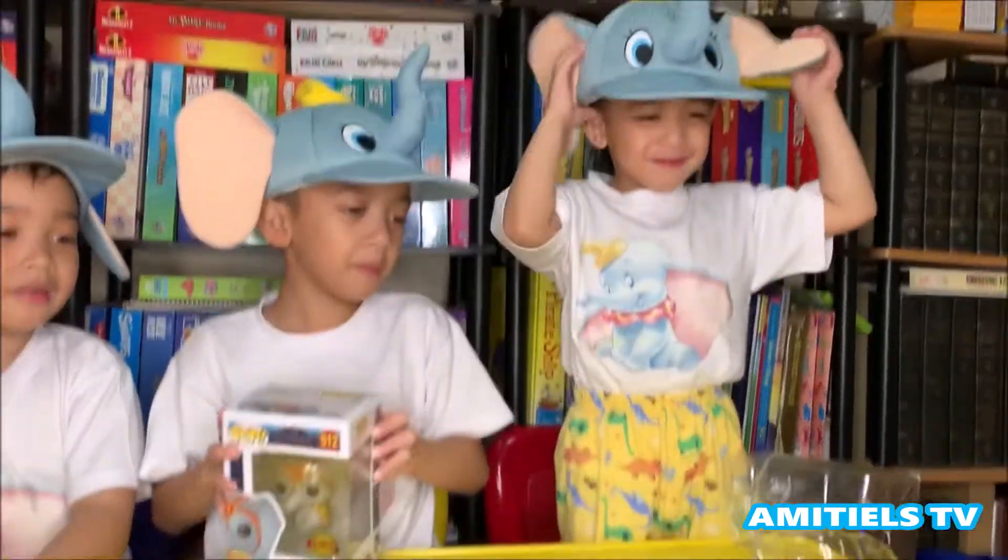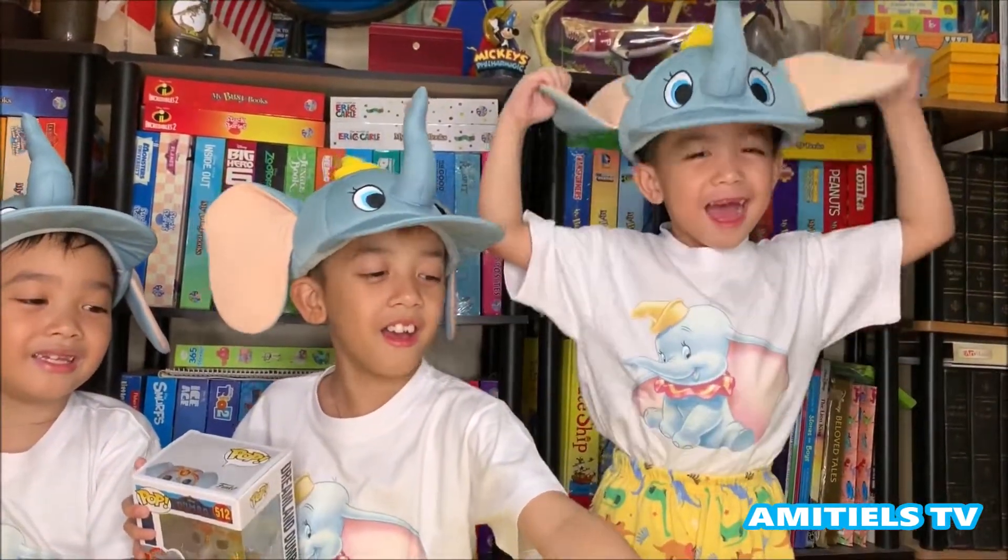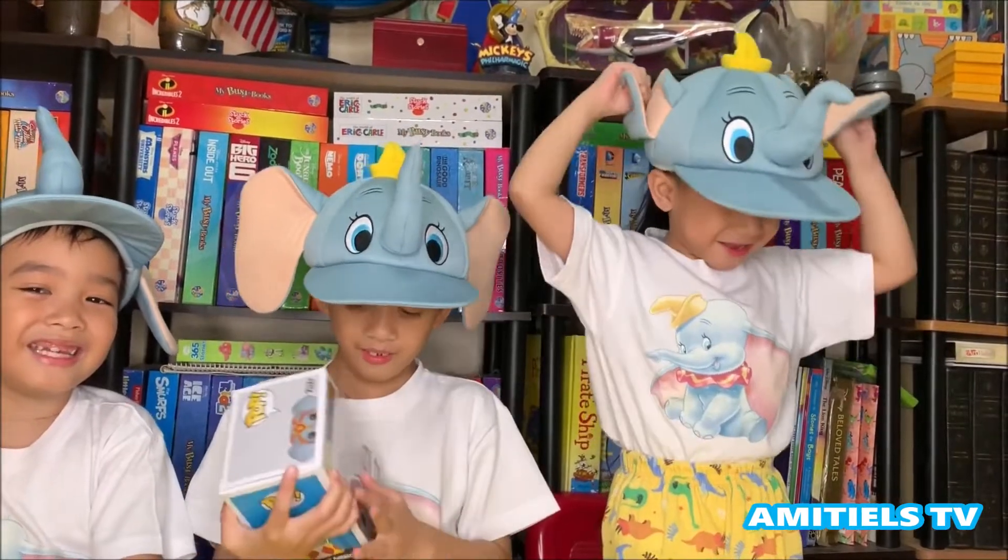I can really, I can fly, I can really, I can fly.